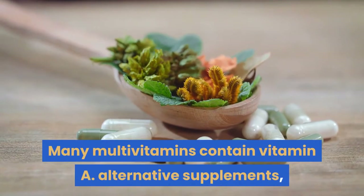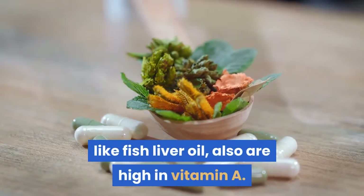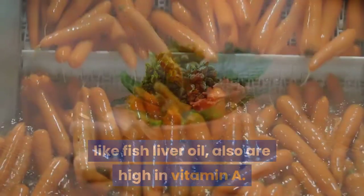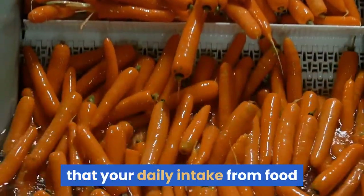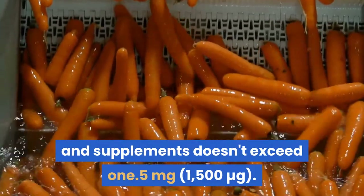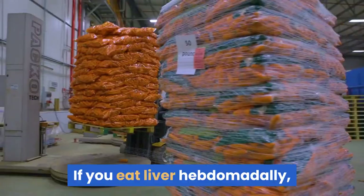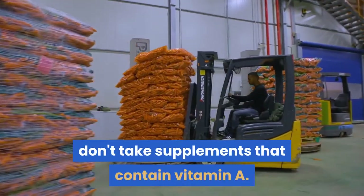Many multivitamins contain vitamin A, and alternative supplements like fish liver oil are also high in vitamin A. If you are taking supplements containing vitamin A, check that your daily intake from food and supplements doesn't exceed 1.5 milligrams. If you eat liver regularly, don't take supplements that contain vitamin A.